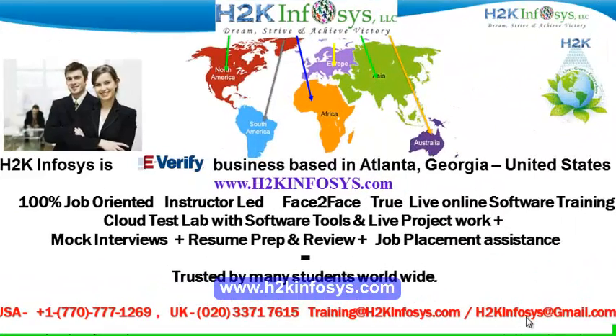Welcome to H2K Infosys. H2K Infosys is an e-verify business based in Atlanta, Georgia, United States. We provide 100% job-oriented, instructor-led, face-to-face, live online software training programs. It also includes access to a cloud test lab with software tools. We provide live projects for you to work on, assistance with mock interviews, resume preparation and review, and job placement assistance. H2K Infosys is trusted by so many students across the world.